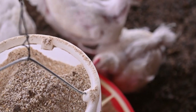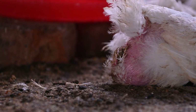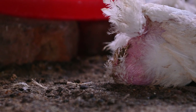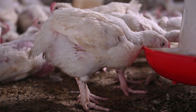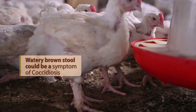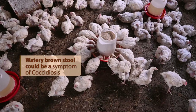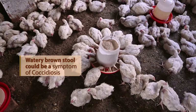The stool is also another indicator. A bird is supposed to produce droppings which are consistent with basically two colors — either black and white on top, what you call uric acid. But the moment you see that the stool is watery and has a brownish color, that can be an indicator of certain diseases like coccidiosis.